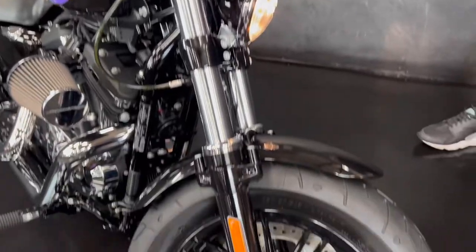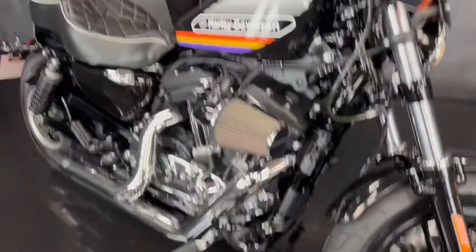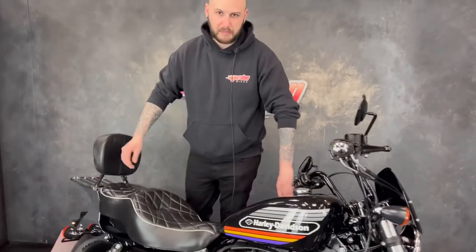Just a super clean, lovely bike. If you want a 48 but you don't like the fuel range of one, and you want one with a slightly bigger tank and a bit more comfort, this is the one for you.